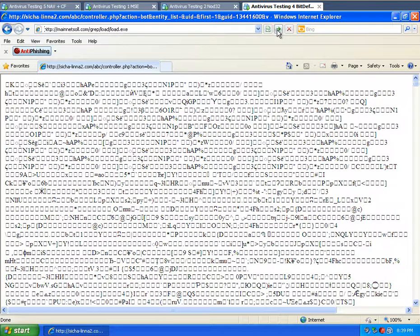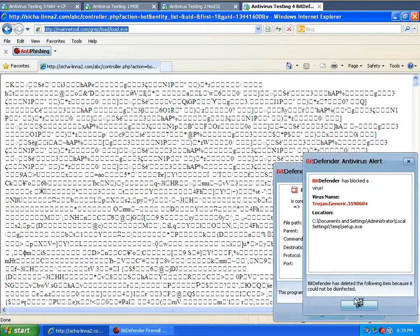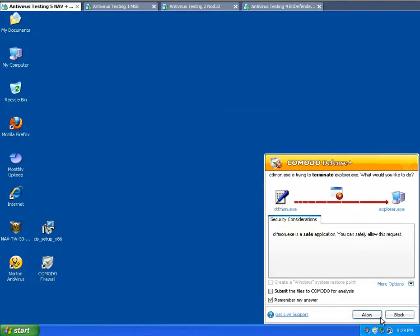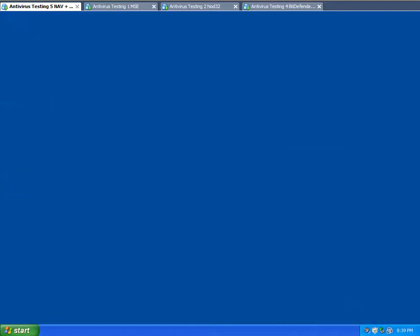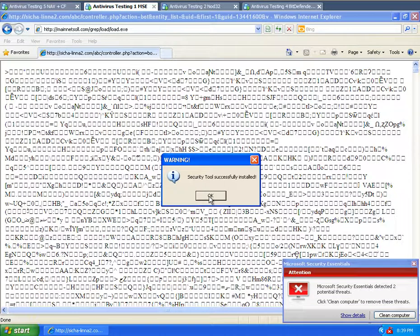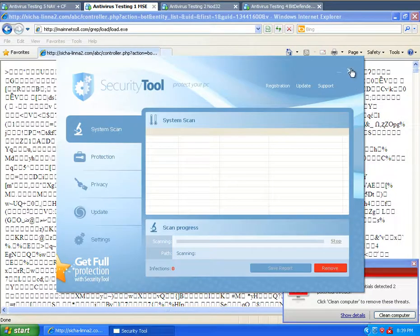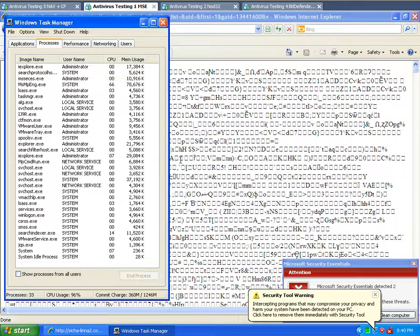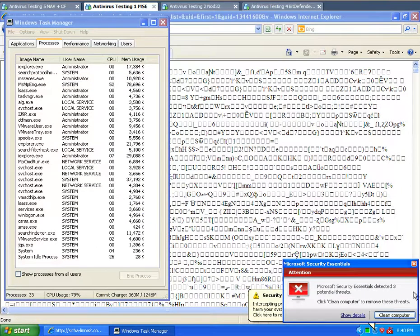I'm going to go over to Bitdefender and run the same one — and it blocked it. I'm going to block those as well. A Security Tool popup appeared — I'm just going to kill that because it's going to make things tougher. Microsoft Security Essentials is doing a scan on this particular one, and so far it has picked it up — so let's say clean.